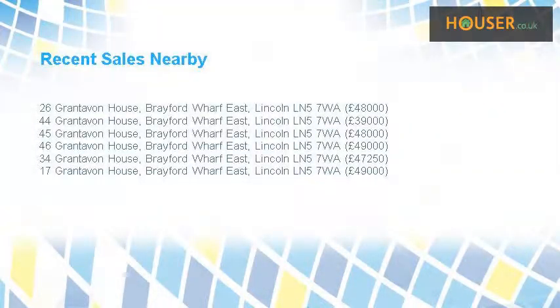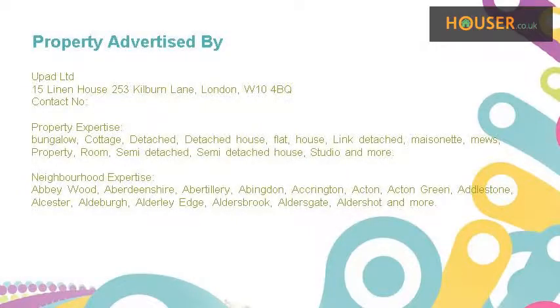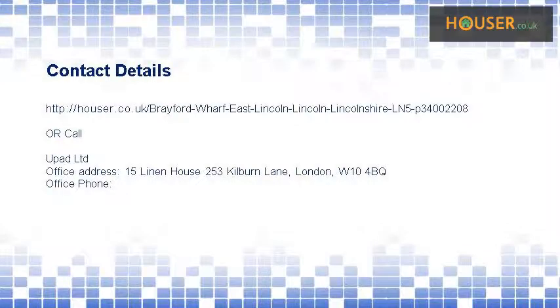Recent sales near this property are shown here with sale prices. This property is marketed by UPAD Ltd. For further details please visit the Houser website.